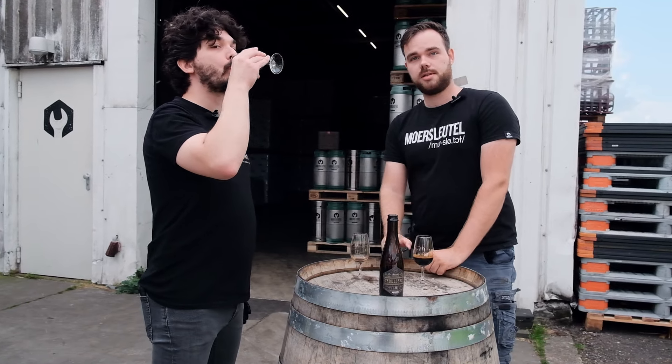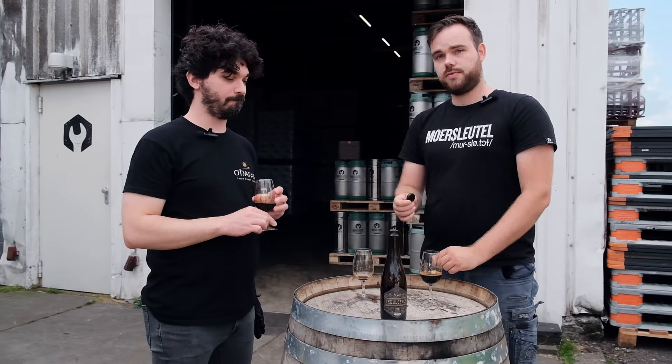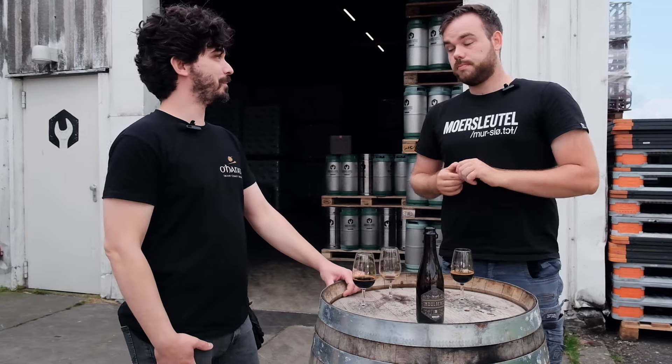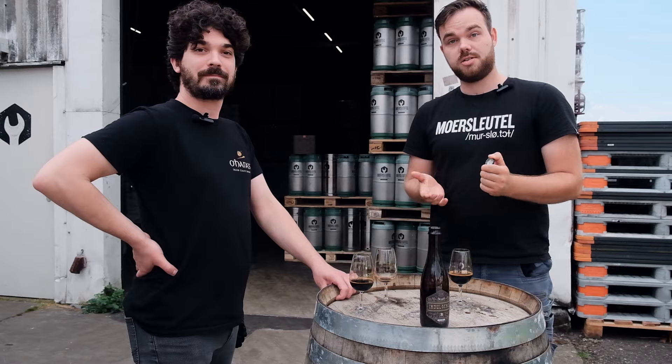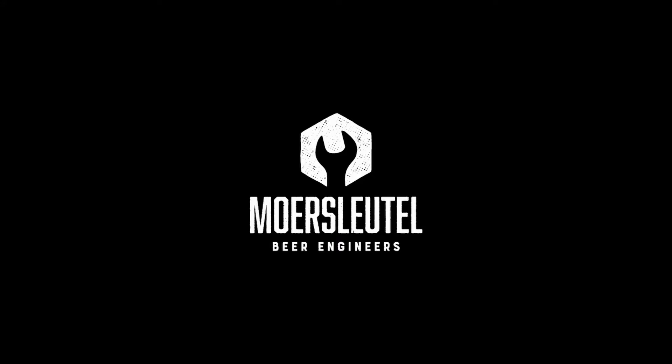Thank you guild members for listening to our gibberish. It was fun. We're going to go back to brewing now. It's been fun doing this with you as a guest — thank you very much for having me. Always welcome. See you in the next one — enjoy!